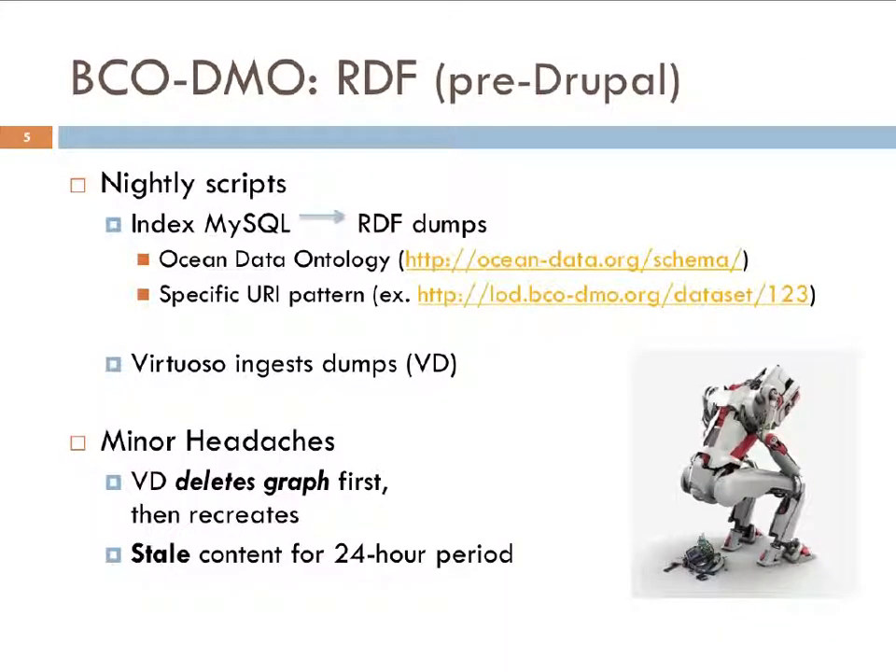Right now, pre-Drupal, we have a nightly script indexing the MySQL database that ColdFusion sits on top of, generating RDF dump files — one per concept: instruments, parameters, datasets, deployments, people. We come out with about 10 to 12 large RDF files modeled with the ocean data ontology, with specific URI patterns for all RDF resources. When the nightly script finishes, Virtuoso ingests those dumps. The process works well, but there are a couple of things I'd love to tweak in Drupal.